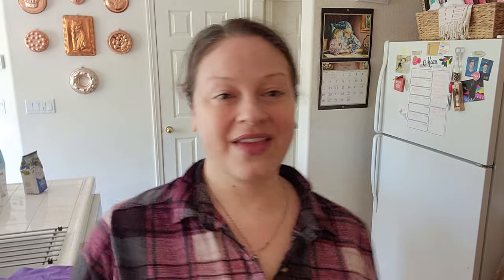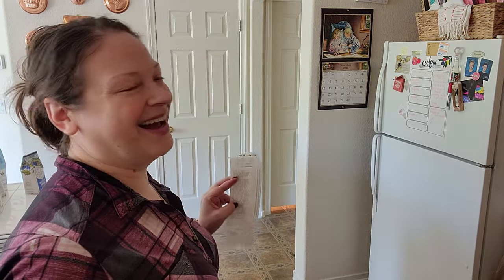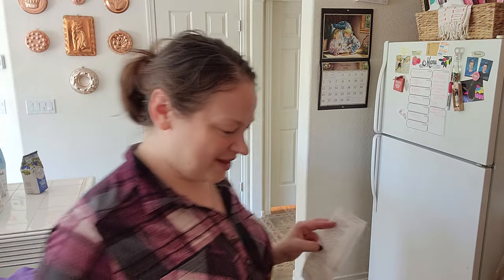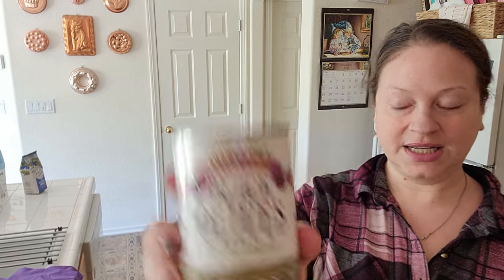For Thanksgiving, Brad and I both love olives. We got extra large black olives and these were $1.99.